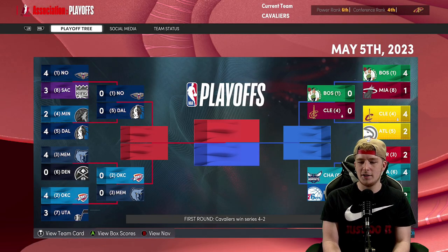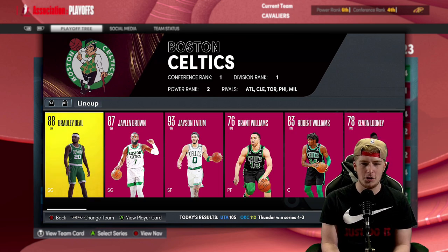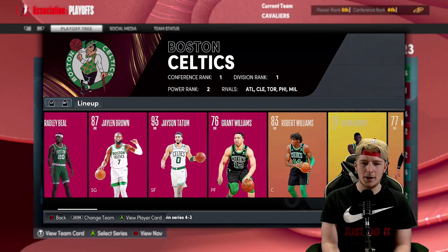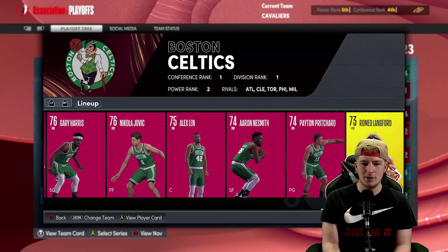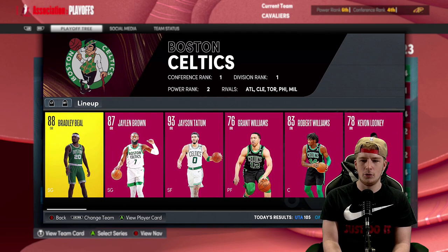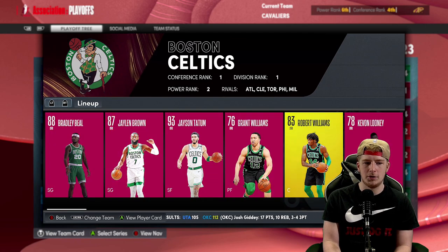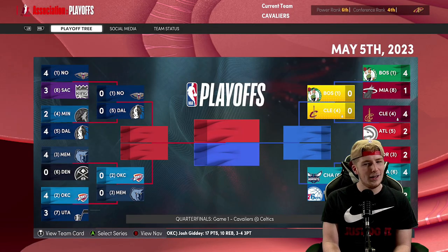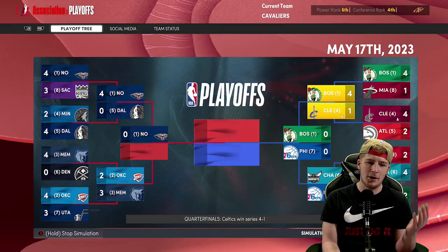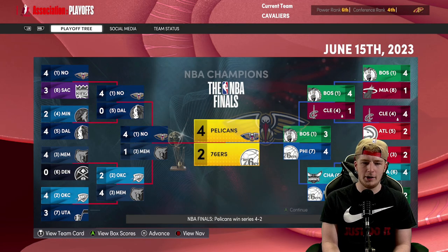We simulate the first round and lose the first two but end up winning the next four, so we're on to the second round to play the Boston Celtics. They got Bradley Beal in free agency — Jaylen Brown, Jayson Tatum, Grant Williams, Robert Williams, and Bradley Beal. We won the first game but unfortunately dropped the next four, so we're eliminated. The New Orleans Pelicans go on to win it all with Finals MVP going to Zion Williamson.